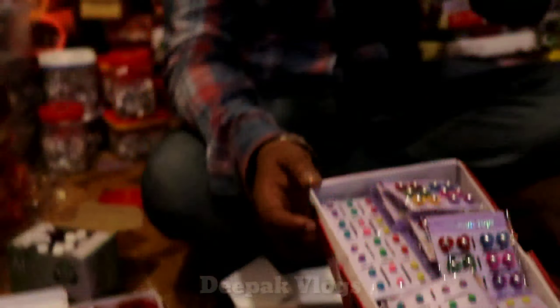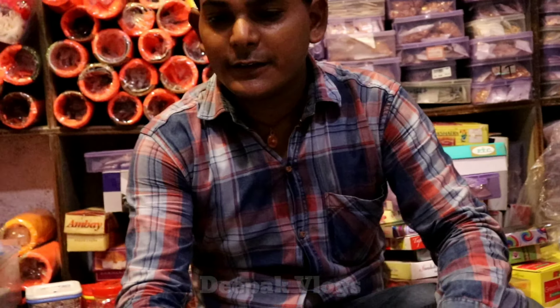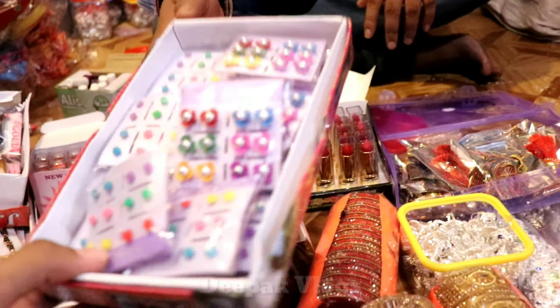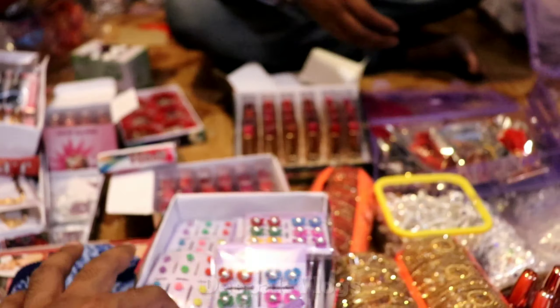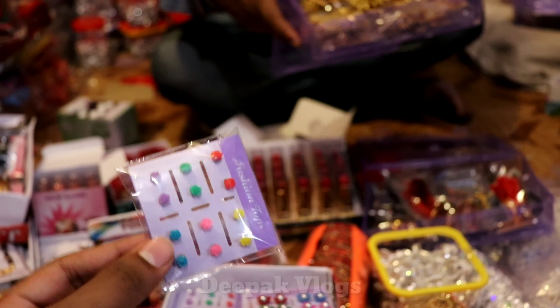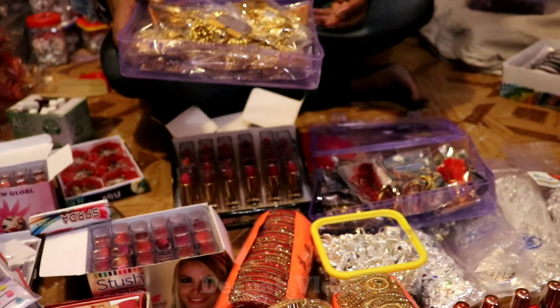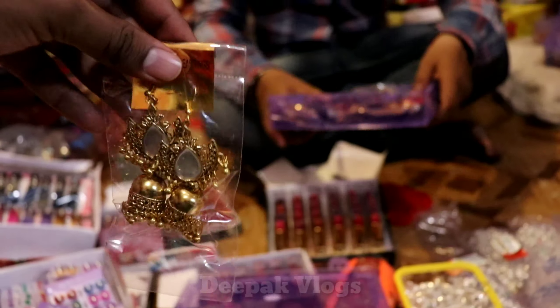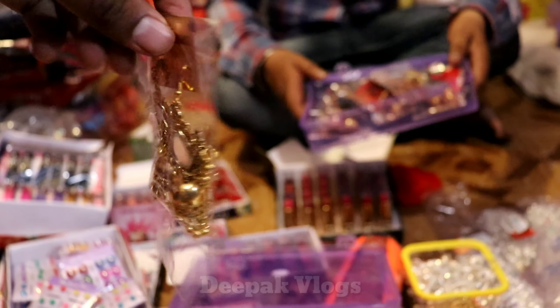How many varieties do you get in the bag? One from one. Is this one that has a pair? No, it will be two pieces. Rs. 5 per piece.